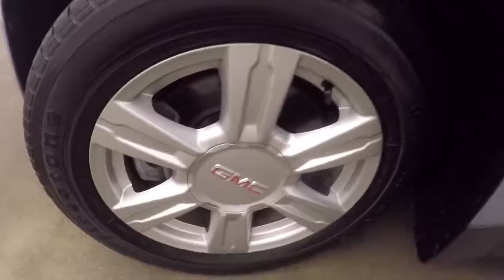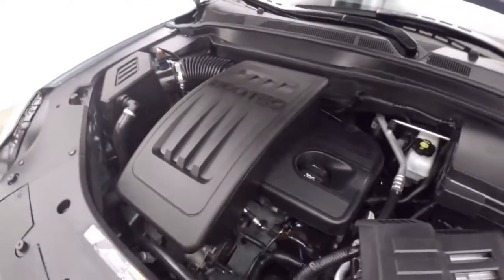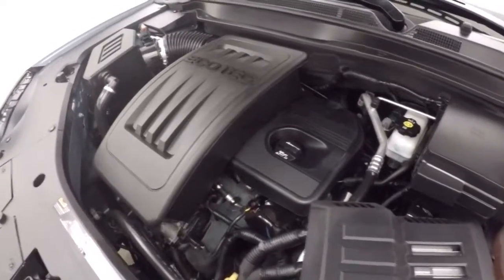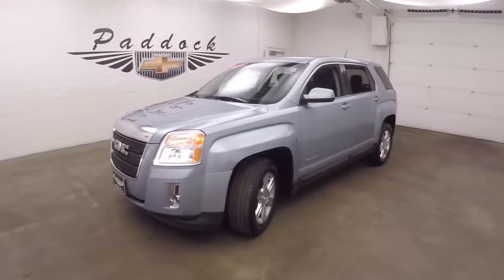I'm going to walk around the front here — we're going to have our wheels. I'm going to look under the hood. Here's your 2.4 liter, 4 cylinder. So this is an SUV — nice gas mileage but still plenty of power. This is a 2014 GMC Terrain.